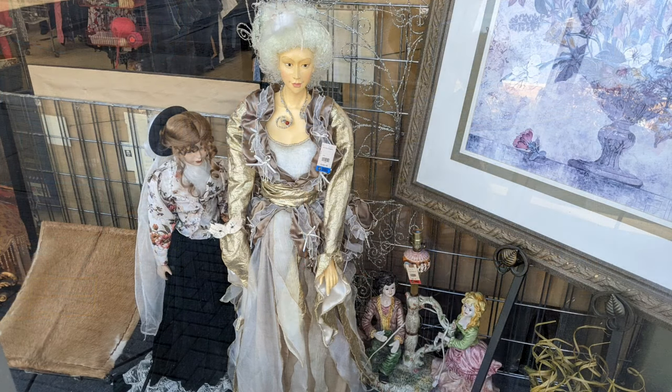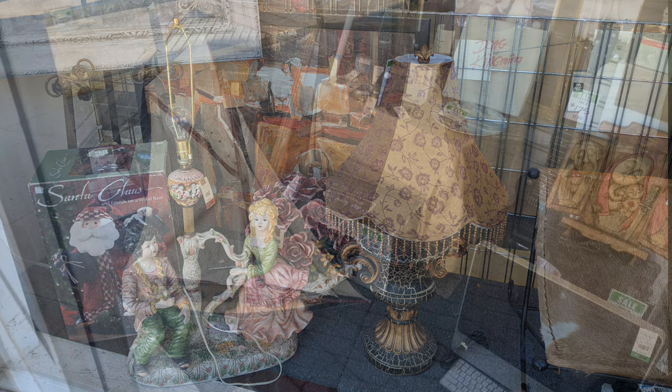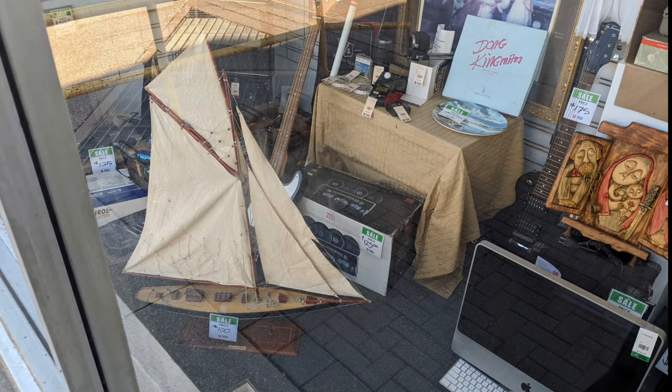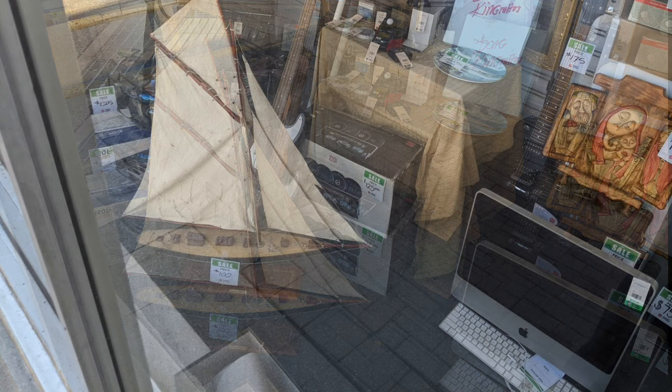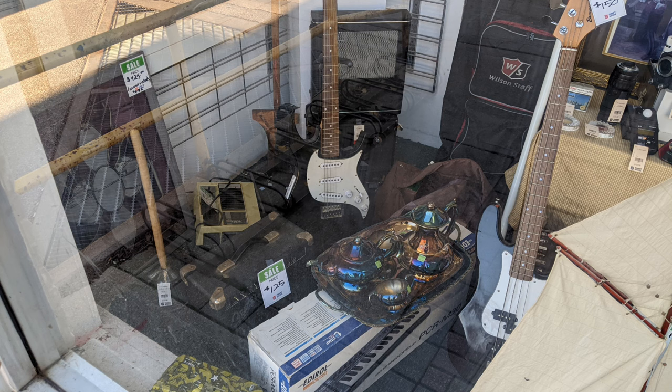Interesting and very nice store window display on the street, and we'll see a lot of interesting things just inside the store as well. These are still on the outside — showcase windows. Slightly different view of the previous ones: a sailboat and an Apple all-in-one. Some electric guitar with an amplifier and so on.